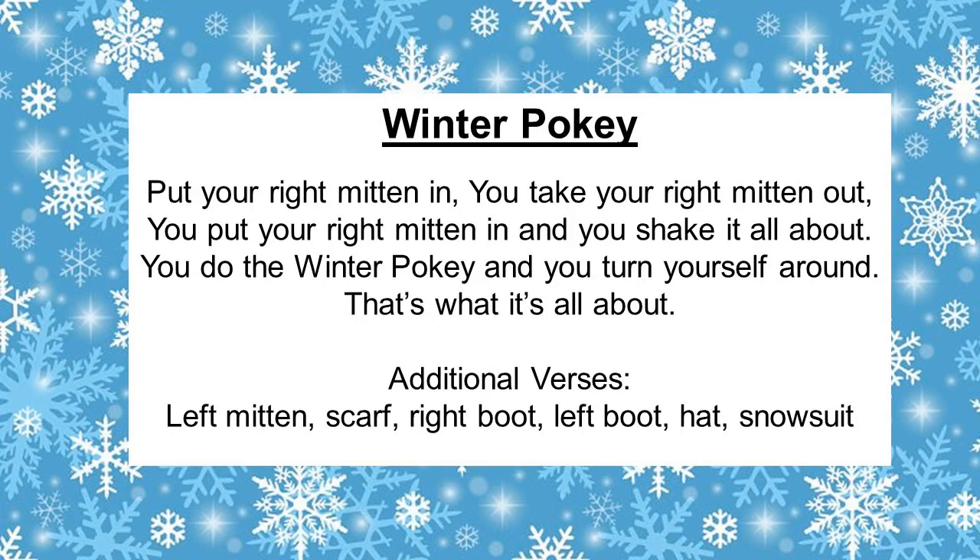Alrighty, now let's do our scarf. You put your scarf in, you put your scarf out, you put your scarf in and you shake it all about. You do the winter pokey and you turn yourself around — that's what it's all about. Alrighty, let's do our right boot. You put your right boot in, you put your right boot out, you put your right boot in and you shake it all about. You do the winter pokey and you turn yourself around — that's what it's all about. Okay, left boot's going in — you put your left boot in and shake it all about. You do the winter pokey and you turn yourself around — that's what it's all about.